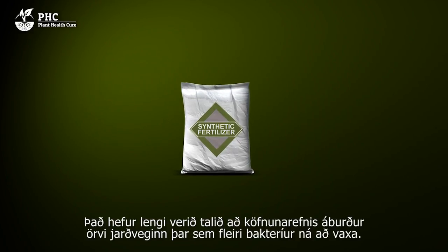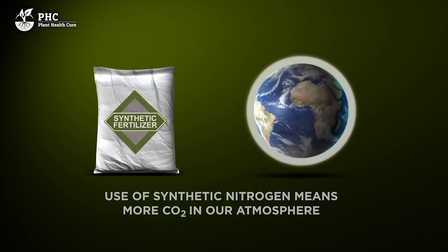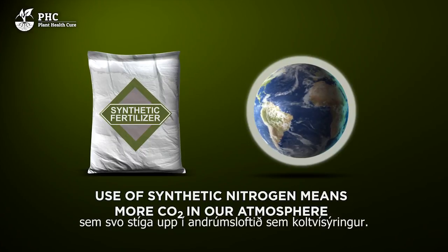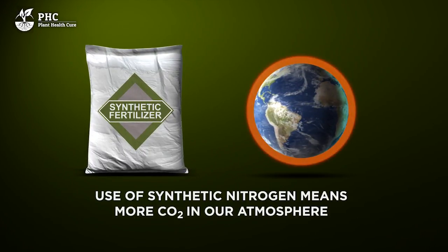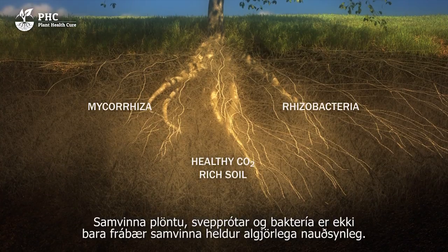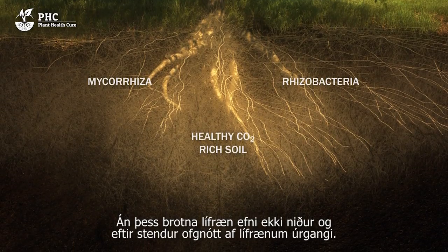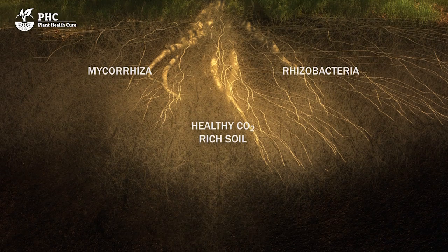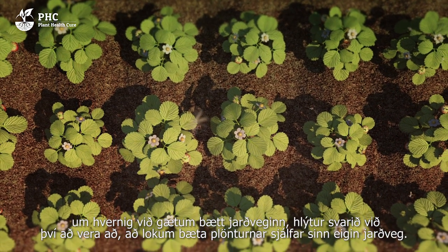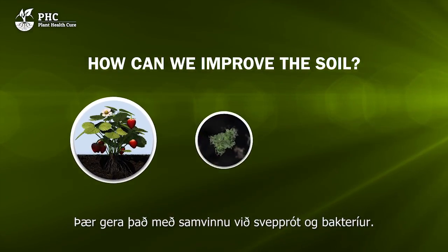It has long been thought that nitrogen fertilizer stimulates soil life as more bacteria are able to grow, but to maintain their carbon-nitrogen balance, they are compelled to consume more organic material, which then enters the atmosphere as CO2. The symbiosis between plant, fungi and bacteria is not only a great partnership, it is absolutely vital. Without these transformers of organic material, we would all perish in excess organic material. Returning to the question of how we can improve the soil, the answer must be: ultimately, plants improve the soil on their own, through the symbiosis between plants, bacteria and fungi.